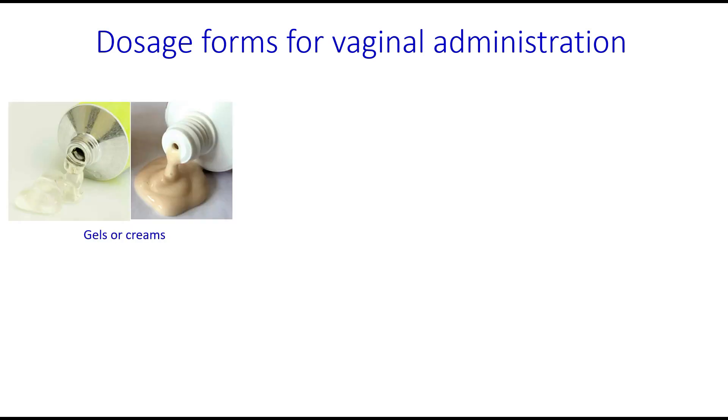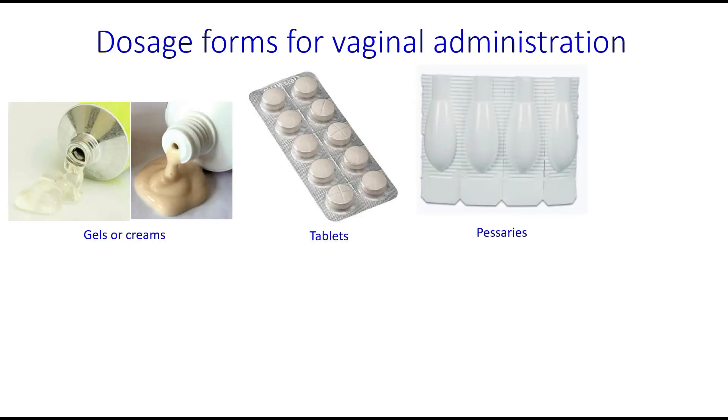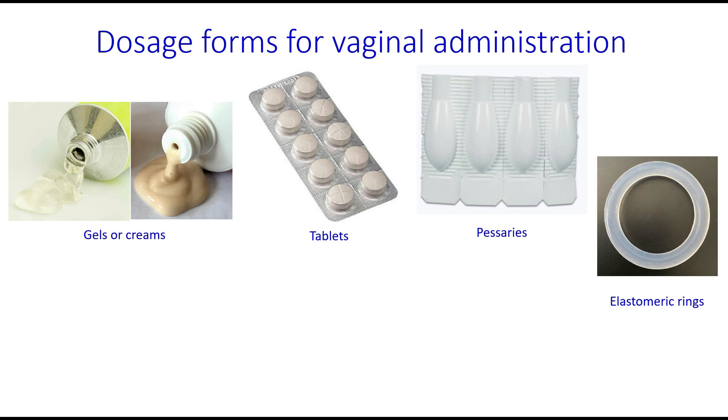There are a variety of dosage forms used for vaginal drug delivery. This includes gels or creams, tablets, pessaries, elastomeric rings, and films.